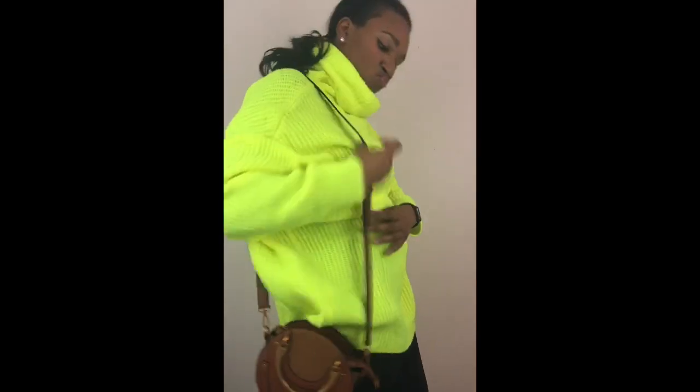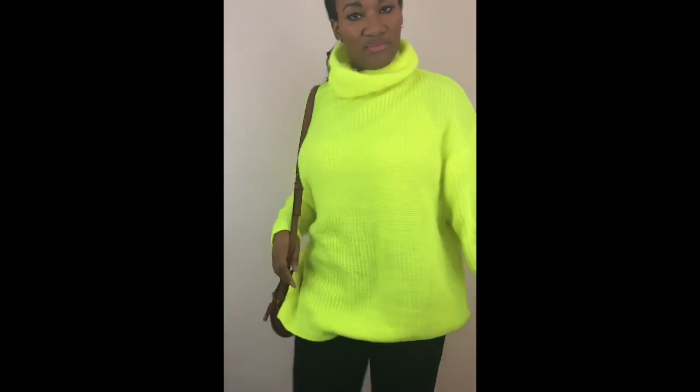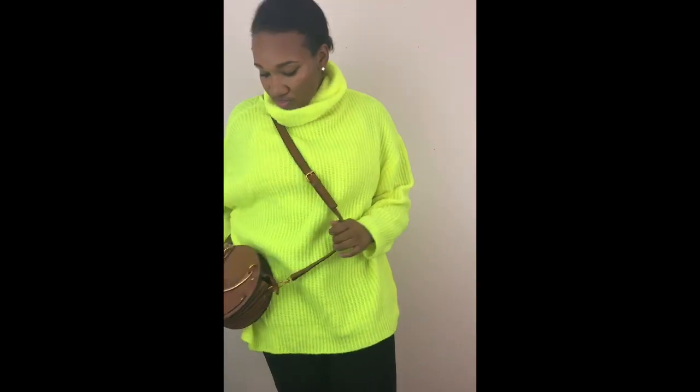Hello, my fellow deeders! This is part two of the Shein try-on haul. As you can see, I'm wearing this bright neon sweater, which is really in for fall, along with this bag that I purchased off Shein.com. This wasn't part of the outlet — it was a separate order from the regular website. I just thought it was really cute and super chic, and I'm just really loving this look.